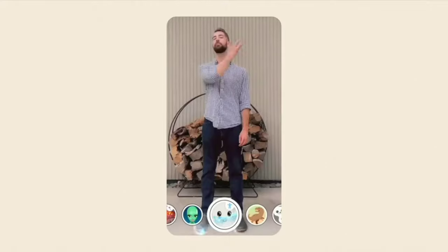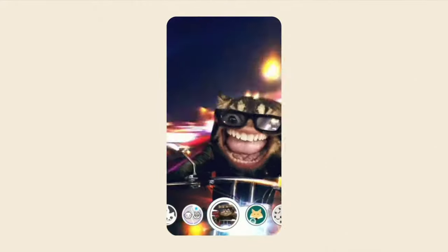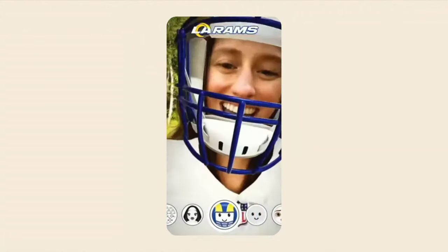The camera was once a tool for documenting important life moments. Today, people use the Snapchat camera for so much more — as a platform for self-expression, creativity, and visual communication with friends. For Snapchatters, speed really matters. Billions of snaps are created every day, and our community wants to be ready to snap everyday moments as they happen.